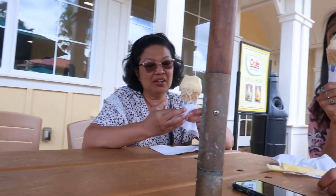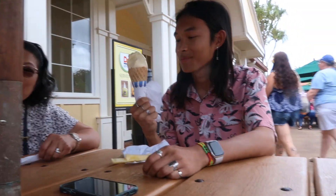Look at mom's cone. My cone — all clean. Your cone is kind of messy. Your cone is not as bad.